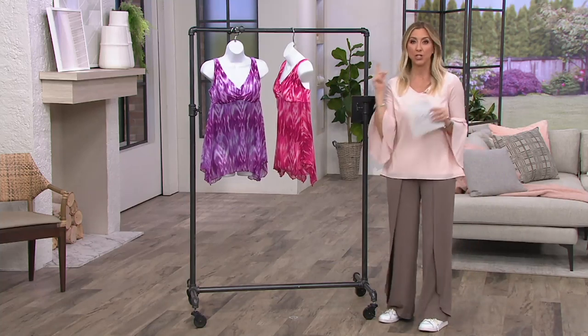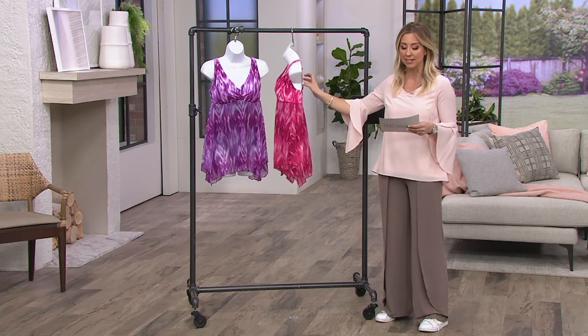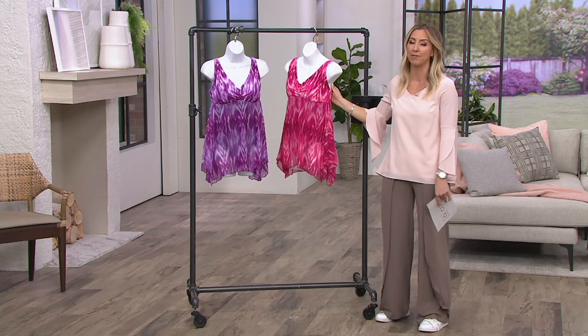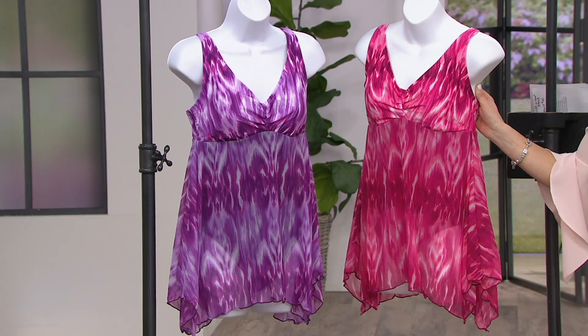Price reduction, but you got to act quickly if you see something that you want here. This is the signature native batik swim dress. Super cute. This totally has me vibing right now because I'm really looking forward to the 50 year anniversary of Woodstock.